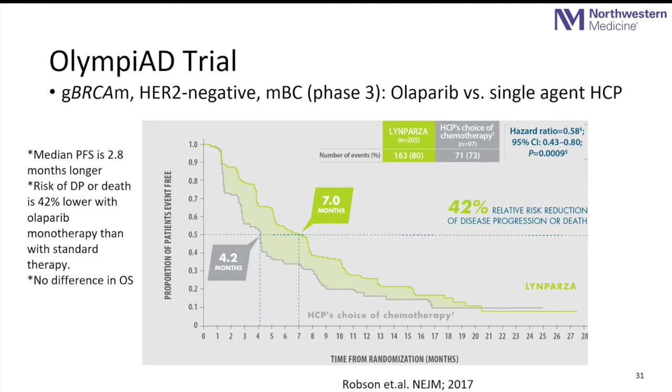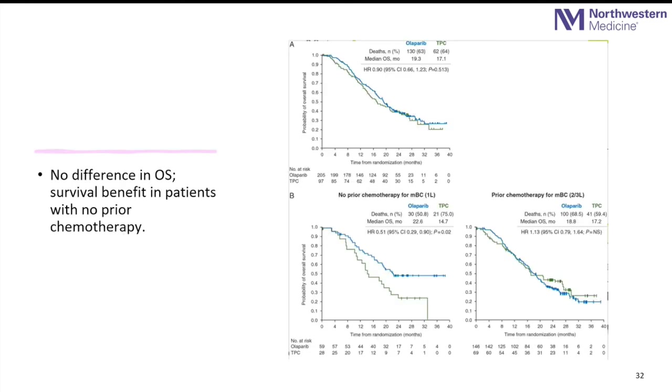The OlympiAD trial looked at olaparib in metastatic ER-positive or negative, HER2-negative breast cancers associated with a BRCA mutation. While the median progression-free survival improved by approximately two and a half to three months, we have shown we can target another mode of mutation and take advantage of the defective repair mechanism. Looking at the survival graph B, the blue line — olaparib patients — shows improved survival compared with the green line — patients who received chemotherapy only — particularly in patients who had never received chemotherapy. Olaparib is now considered part of first and second-line treatment in metastatic breast cancers associated with BRCA mutations.